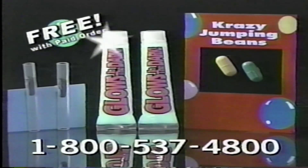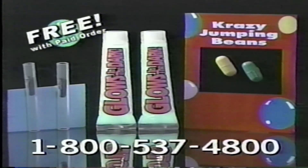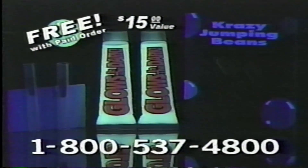Order from this TV and get two tubes of glow, two extra wands, and crazy jumping beans — all worth $15, yours free.